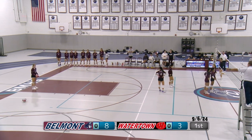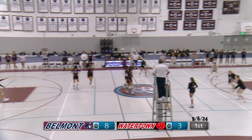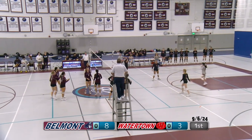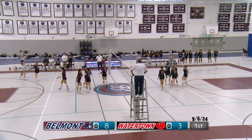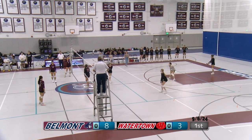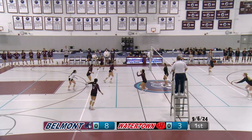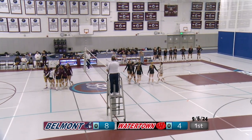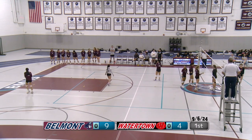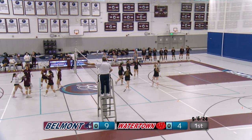Right now we're up by five. Watertown gets it up. Back to Belmont, a right side hit — really strong but out of bounds in the back of the court. Number six serving for Watertown. A middle hit right in the middle; no one was there — what a hit. Number 11, Wenchi, serving for Belmont — one of our captains — and gets an ace. What a serve.